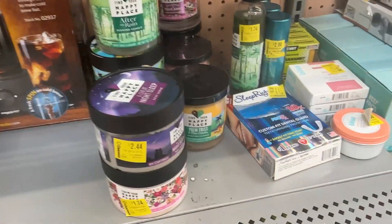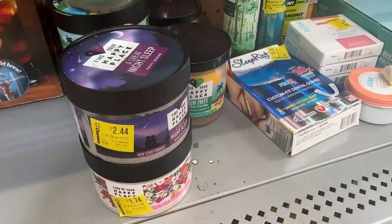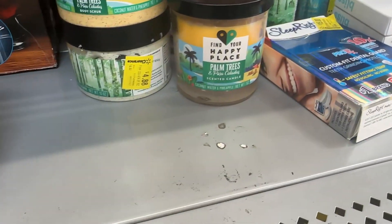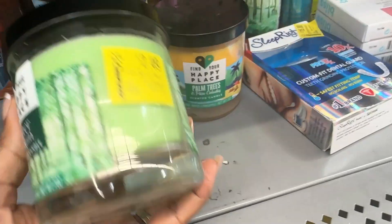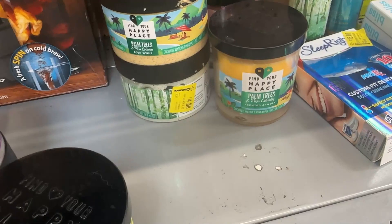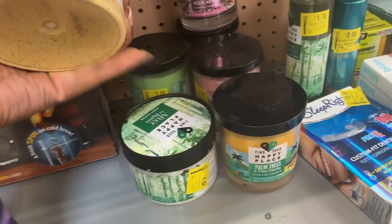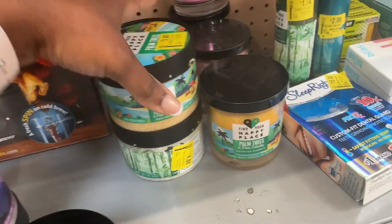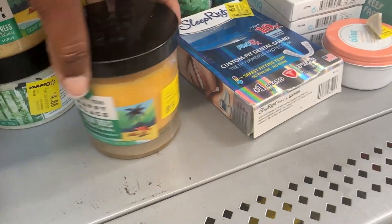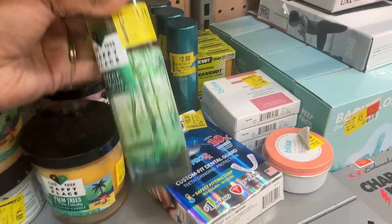Over here by Happy Place we have some body scrubs. This one is for two dollars and forty-four cents, this one is a dollar seventy-four, and this candle is for two dollars and forty-nine cents. This body scrub is three dollars and forty-eight cents. These range in different prices in stores, even the candles up to five dollars and forty-eight cents. And then we have this body spray, After the Rain, for a dollar seventy-four.